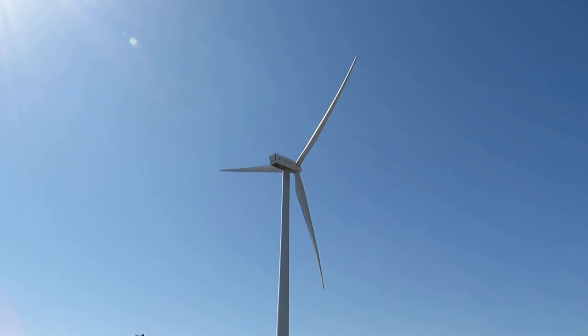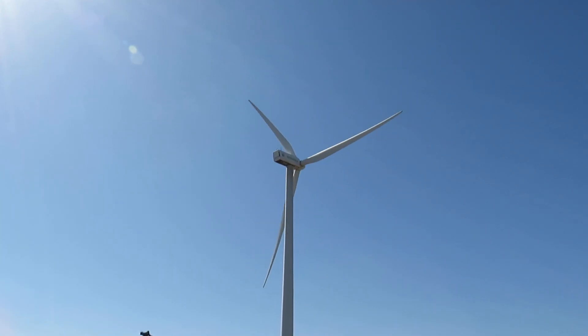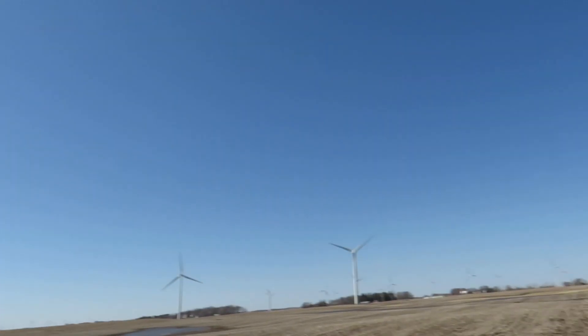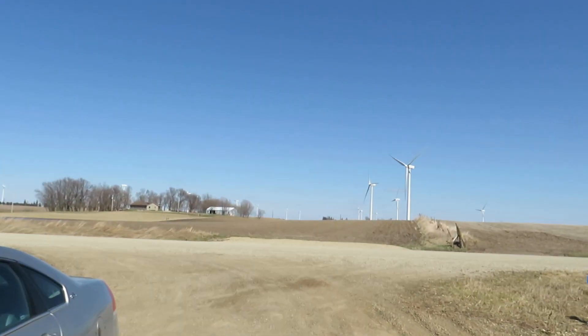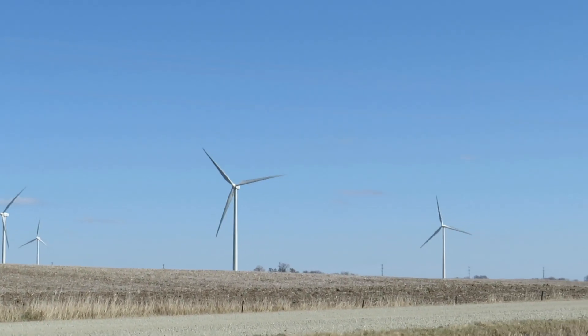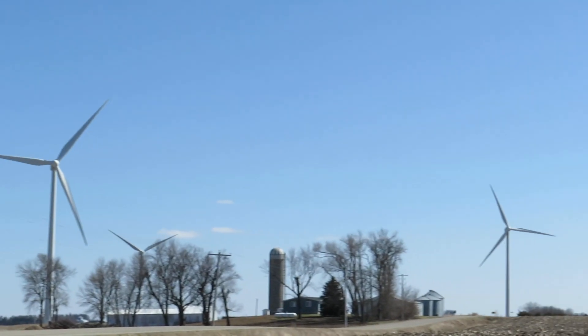It's hard to think about, but those blade tips are actually moving over 100 miles an hour on most of these wind turbines when they're running. You can see lots of them all over here, gracefully harnessing one of the most abundant natural resources in the world.